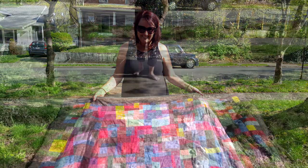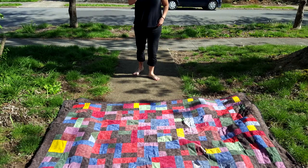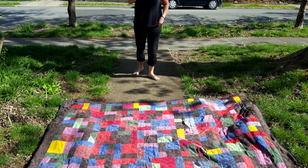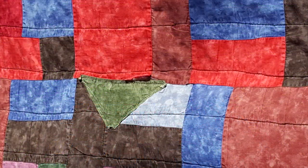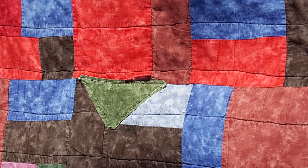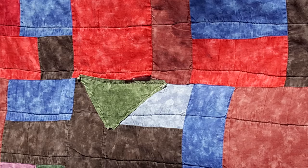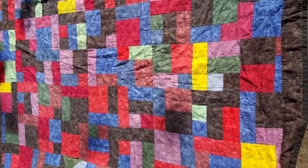Under the circumstances, they had to do a C-section, so I wasn't allowed to do anything for six weeks. I lived in Colorado at the time, so my mom came out there and we went to the quilt store and bought a bunch of fabric — because quilt fabric is not cheap.